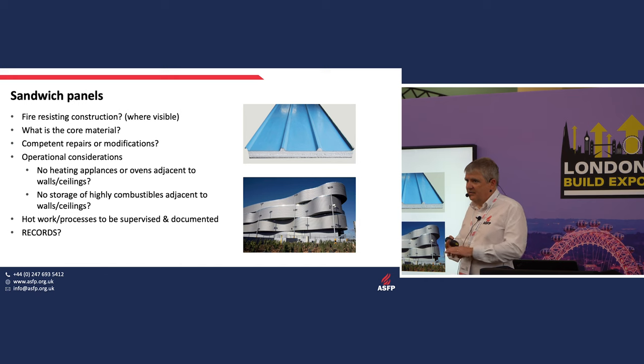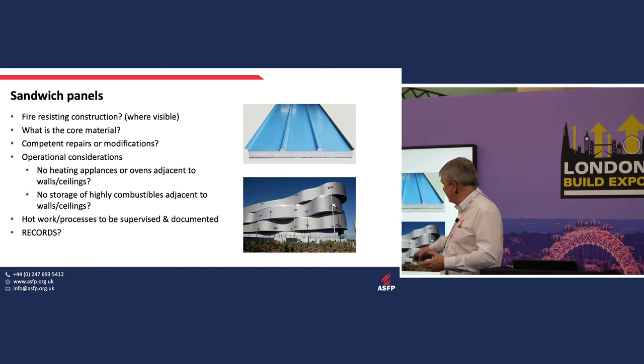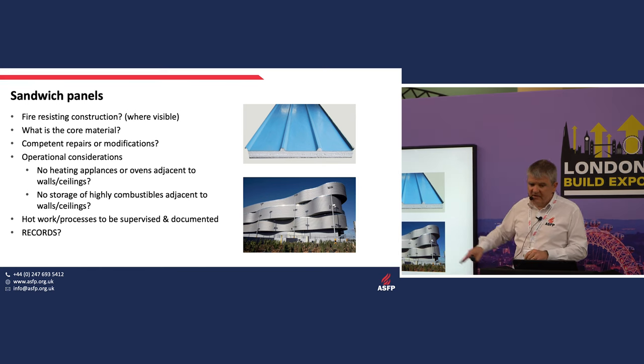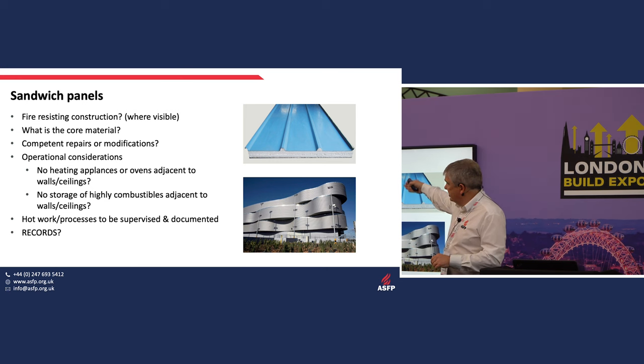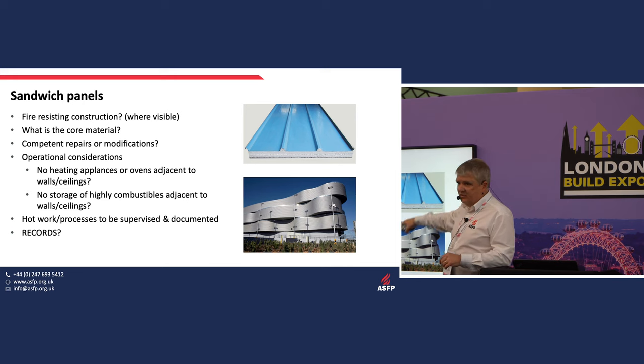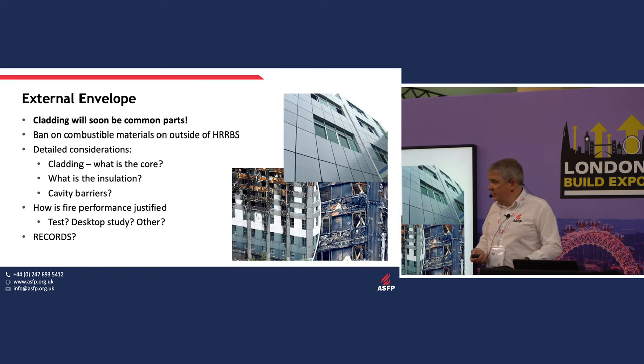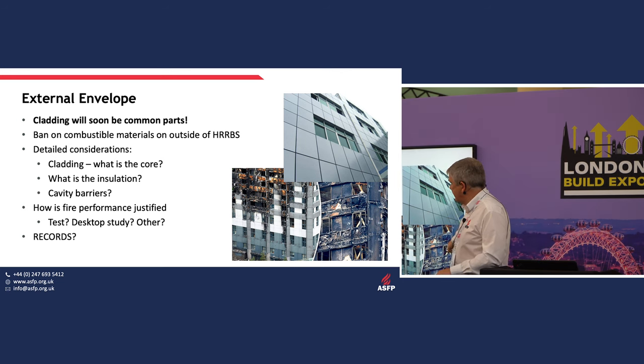Sandwich panels need to be looked at if they're part of an internal wall system on your escape route — make sure they'll behave properly in fire. As external wall systems come into scope of the Fire Safety Act, the same applies. Key questions: what is the core material? Have any repairs been done? Is the core material combustible, and if so, what has been done to prevent it being attacked by fire? Have cavity barriers been fitted? Has the whole system been put together by virtue of an assessment, a system test, or a BS 8414 test?